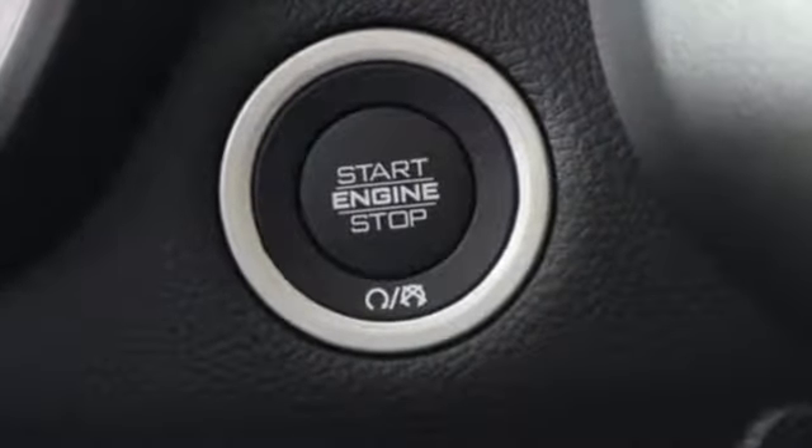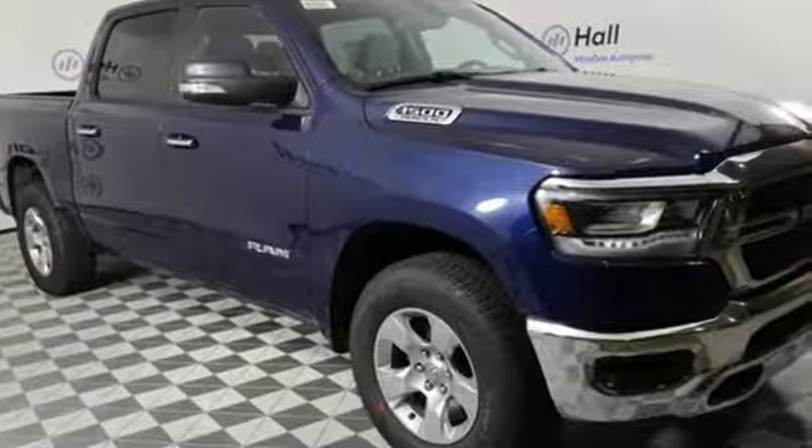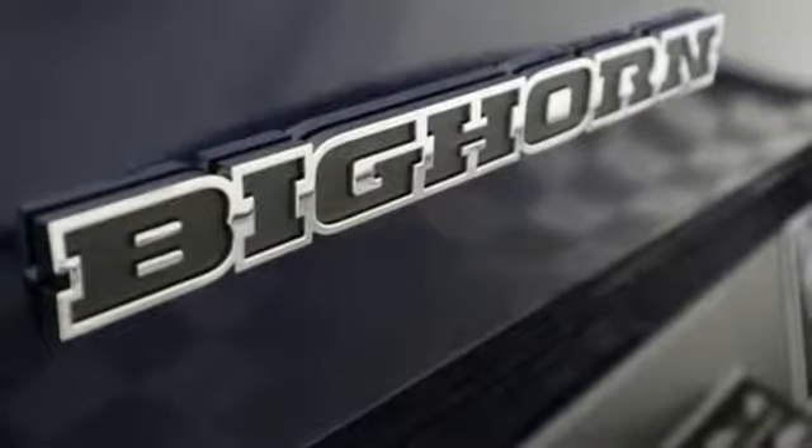And get ready for an impressive combination of features: V8 engine, electronic shift on the fly, driver selectable mode, active grille shutters, and streaming audio.